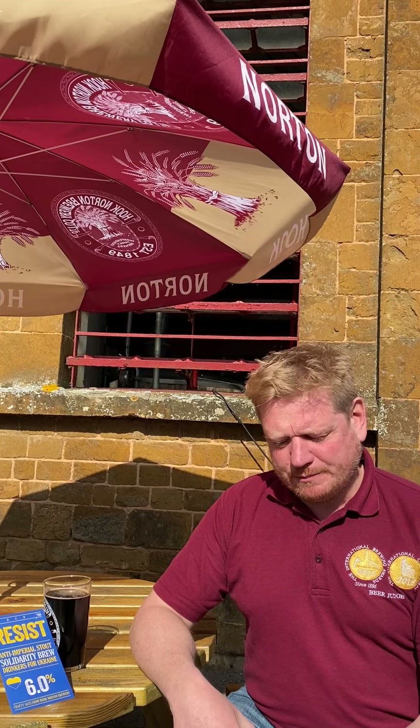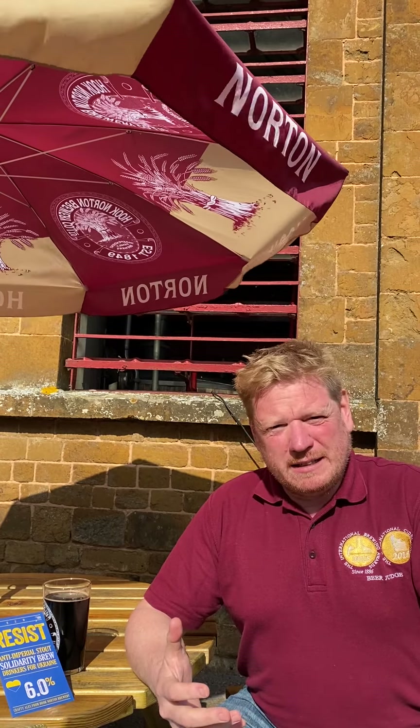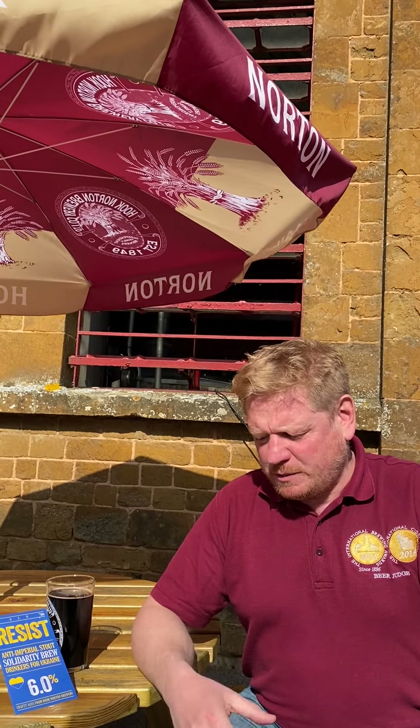There's some bitterness in there from the hop content but not a lot of hop aroma. Most of the character comes from the dark malts in the beer. So it's a 6% beer.